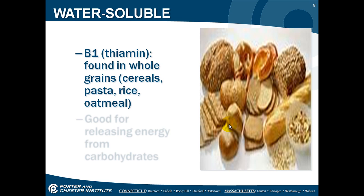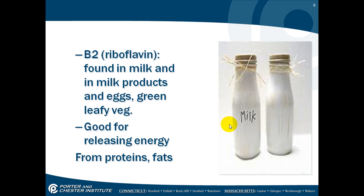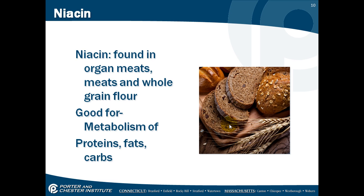B1, thiamine, is found in whole grains, cereals, pastas, rice, and oatmeal. It's good for releasing energy from carbohydrates. B2, riboflavin, is found in milk and milk products, eggs, and green leafy vegetables, and it's good for releasing energy from proteins and fats. Niacin is found in organ meats, meats, and whole grain flour, and it's good for metabolism of proteins, fats, and carbs.